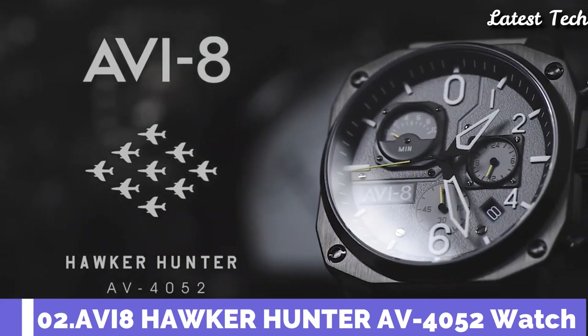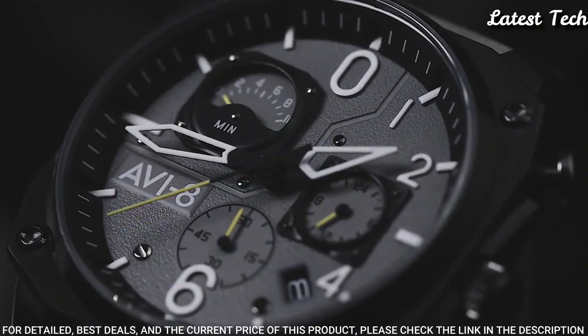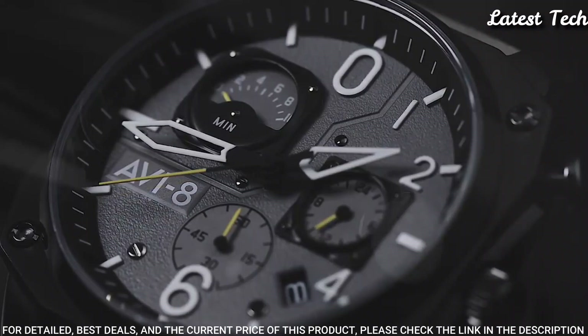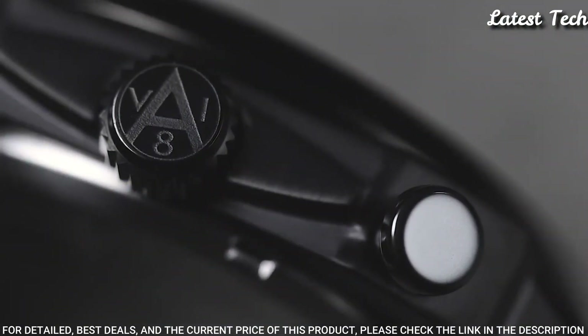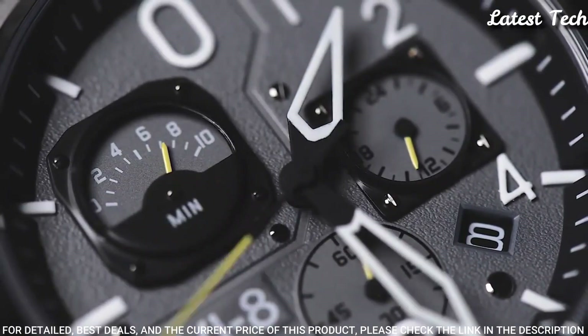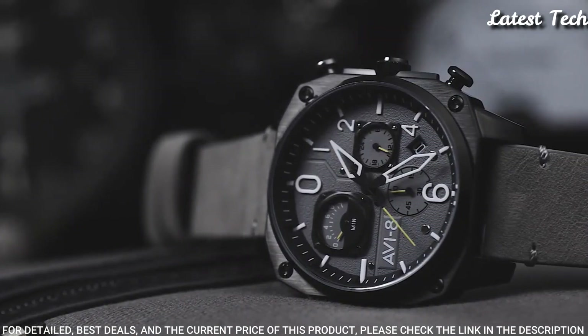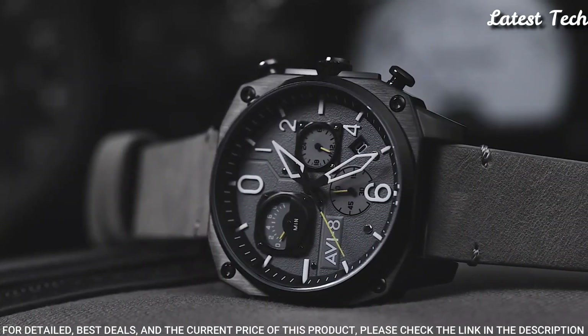Number 2: Aviate Hawker Hunter AV-4052 Watch. With an angled, off-square shape that echoes the key pieces of the Hunter's own instrumentation, the reference to the jet that first flew in service for the RAF in the early 1950s is obvious.